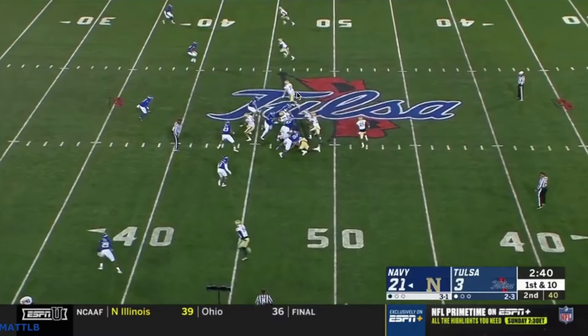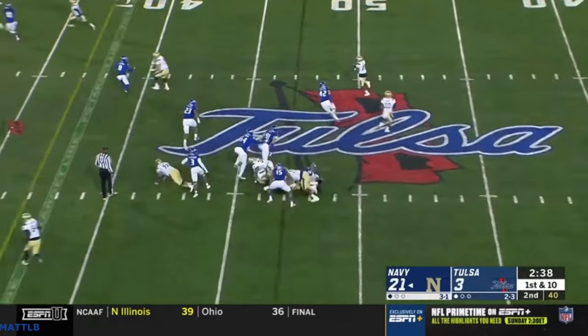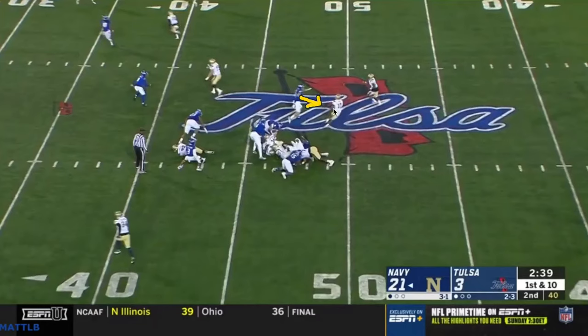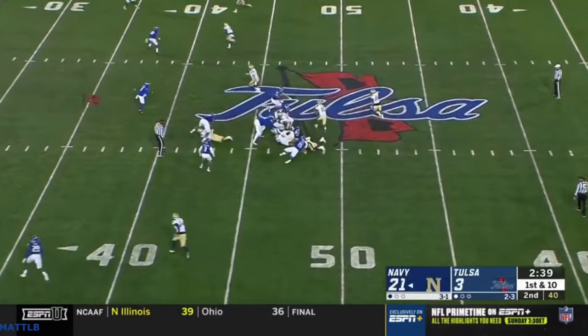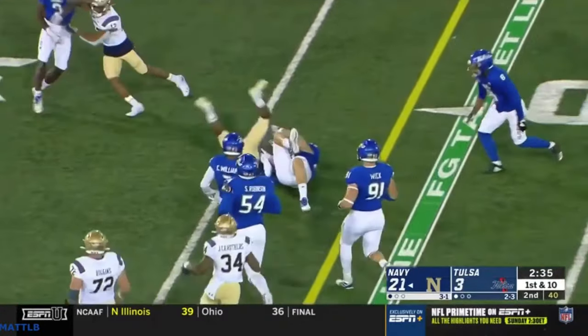Another example against Tulsa — they only had four guys there and looked like they were running some kind of slant. There's not even really a pitch read; this backer ends up being the pitch read. There's nobody on the line of scrimmage. The tackle arcs and leaves blockers out here. First option gets taken away; as soon as he commits to him it's over. Easy pitch to the third option — and that's an easy 11 yards right there. That's why they're doing so well this year.